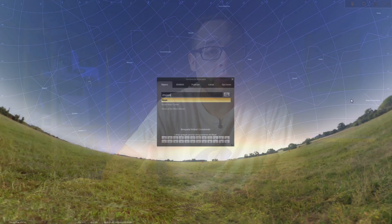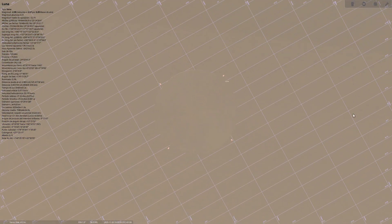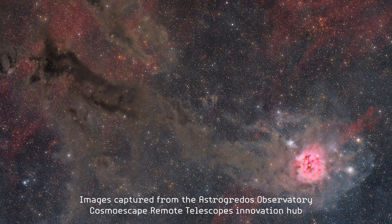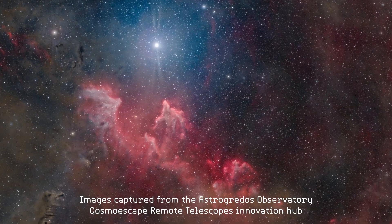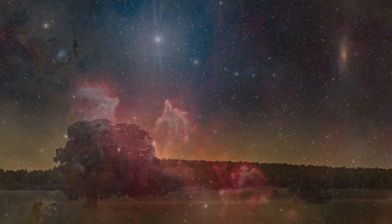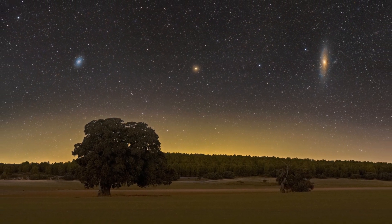On November 20th, we will have a new moon — the queen of dark skies. With no moonlight polluting the sky, it's the best time of the month to capture galaxies, nebulae, and star clusters. For astrophotography enthusiasts, this is the day to plan long deep sky astrophotography sessions or striking nighttime landscape photos with the Milky Way and astronomical objects.